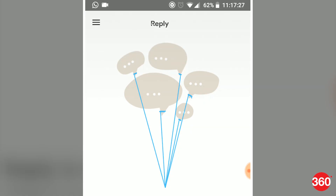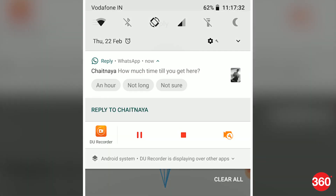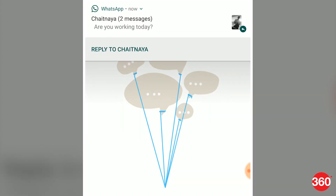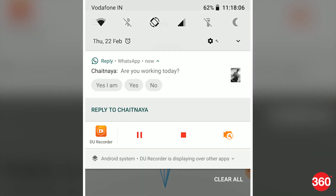How much time till you get here? — An hour. / Not long. / Not sure. Want to grab dinner? — Sure. / I'm down. / What time? Are you working today? — Yes I am. / Yes. / No.